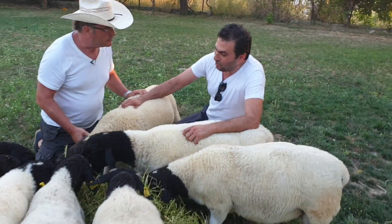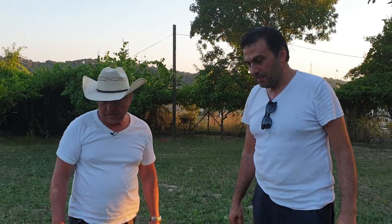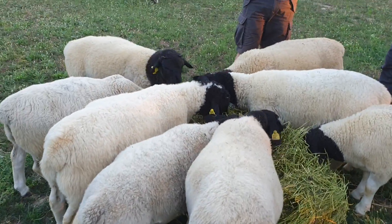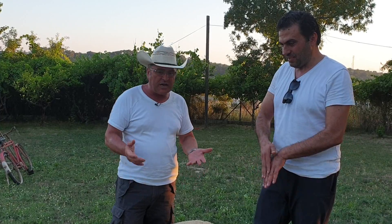My other partner Murat knows much more about the names. We also have Lawrence, maybe a member of your group, in Sweden. Lawrence has the brothers and sisters of these embryos, and he was the champion of 2019 in all fields of the Dorper society in Sweden. Lawrence was in Turkey with us as well. When I came and saw these animals, I was very happy because real Dorper champion genes have now come to Turkey.